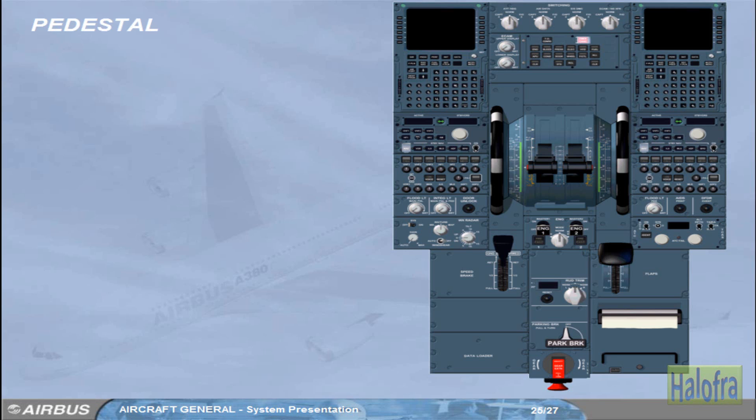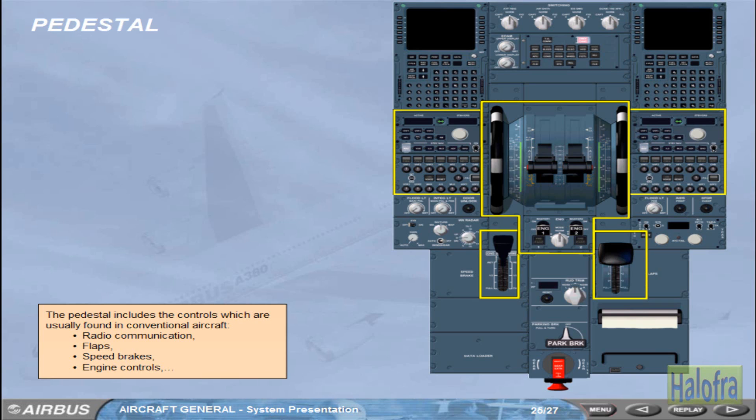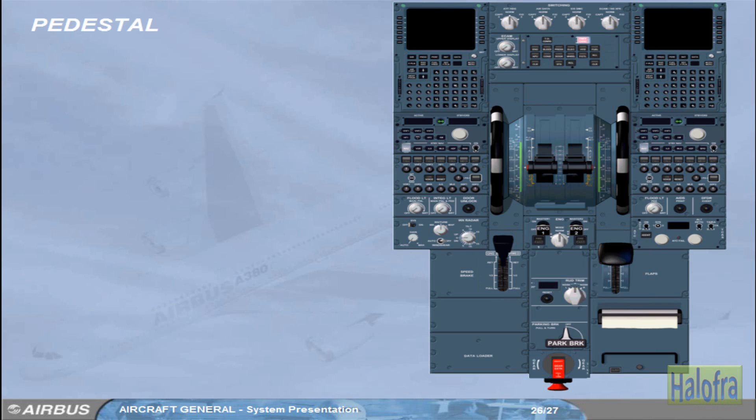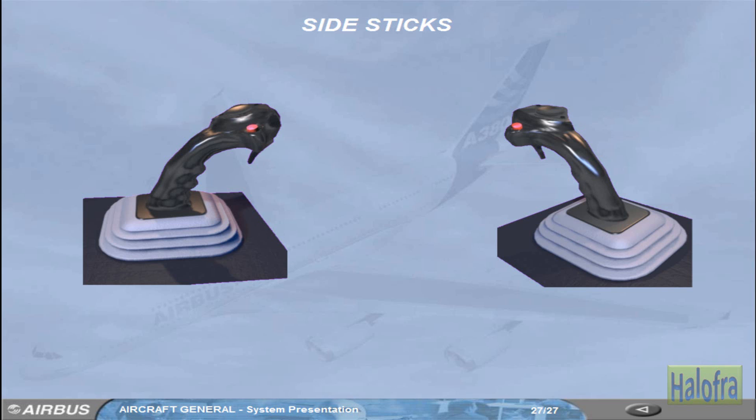The pedestal includes the controls which are usually found in conventional aircraft: radio communication, flaps, speed brakes, and engine controls. It also includes the ECAM control panel and the multi-purpose control display units, which are the long-term interface with the flight management and guidance system. The aircraft is flown manually using either side stick, located on the left and right sides of the cockpit.